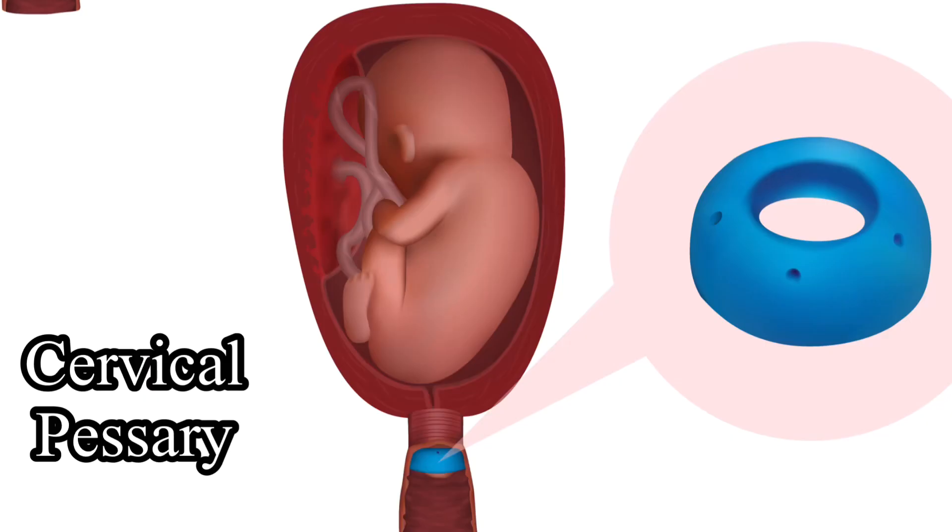If you are diagnosed with short cervix, your obstetrician can suggest a medical device called a cervical pessary. It is a device that is gently placed inside your vagina around your cervix, and it really helps to prevent your cervix from dilating or opening.